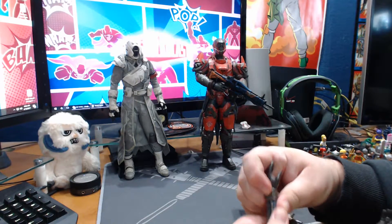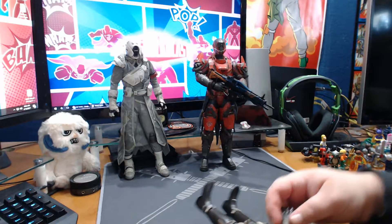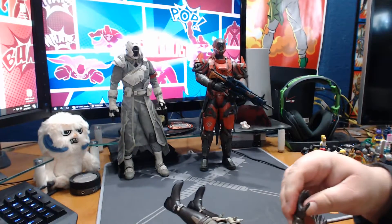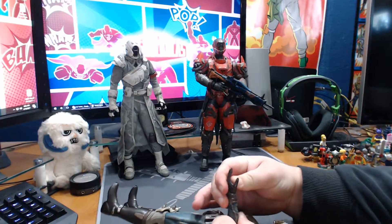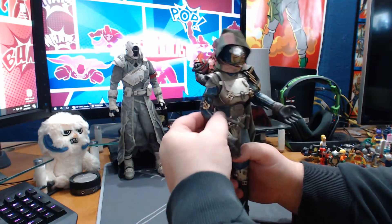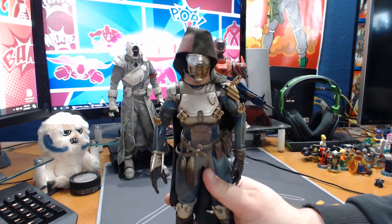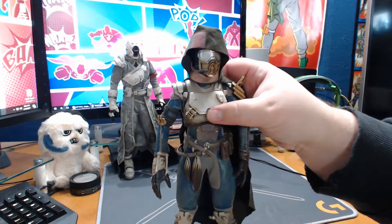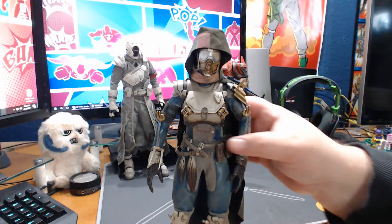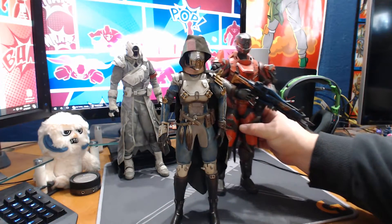I have an understanding of how these work. The hand doesn't want to go back on. I don't love the way this hand slides on and off - it'll stay in place but it doesn't pop into place. Let's go ahead and put the Hunter here. The hood on this Hunter is substantially better than the one I had on my first one, so I actually think this is a better figure overall - maybe I just got a bad one, it happens.